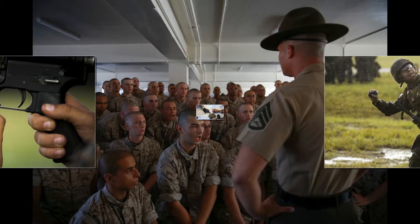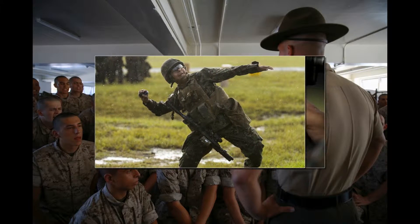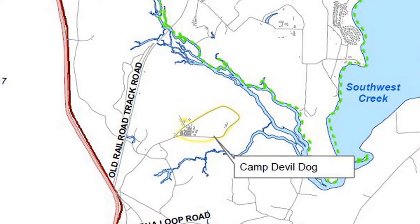Each year, roughly 21,000 Marines pass through Camp Devil Dog and receive training in land navigation, first aid, defensive combat, offensive combat, and night maneuvers. Facilities at Camp Devil Dog include billeting, training classrooms, and messing.